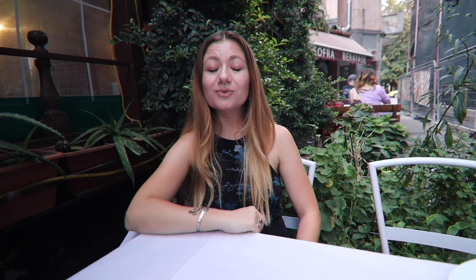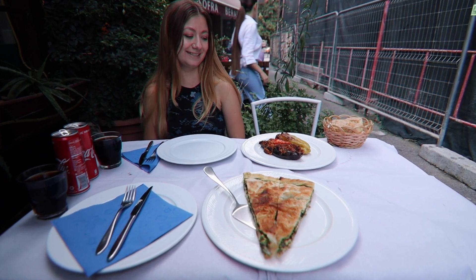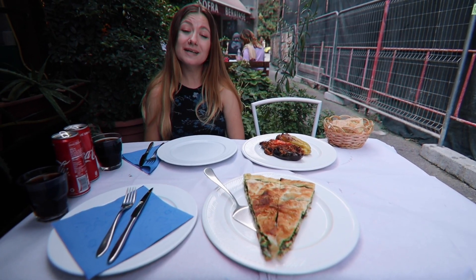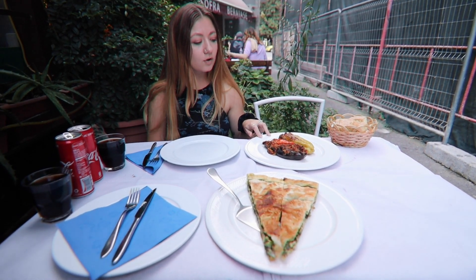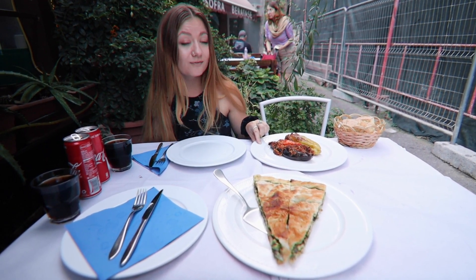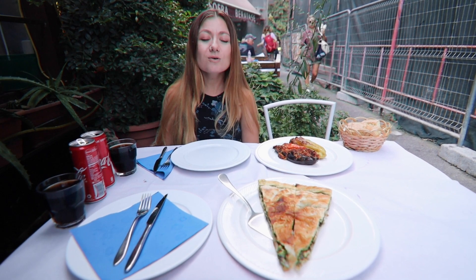We've come to a restaurant called Oda, which is tucked down a little side street. I thought it was going to be really busy and really expensive here because it's the place that all of the blogs recommend you come to try traditional Albanian food, but it's actually really peaceful and really cheap. Some of our food has arrived and I can already tell we've ordered way too much. We've gone for Lakror, which is a traditional Albanian pie — ours comes with spinach inside. We also did a half-and-half thing with a bell pepper stuffed with rice, and an eggplant stuffed with vegetables, which looks really good. We've also got something coming that we're really looking forward to trying — and a little bit nervous about.